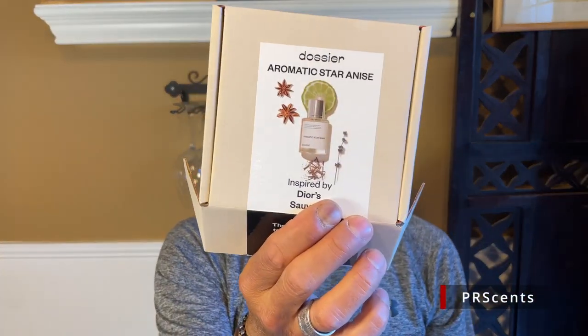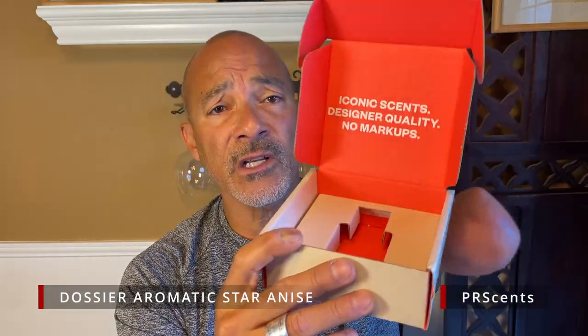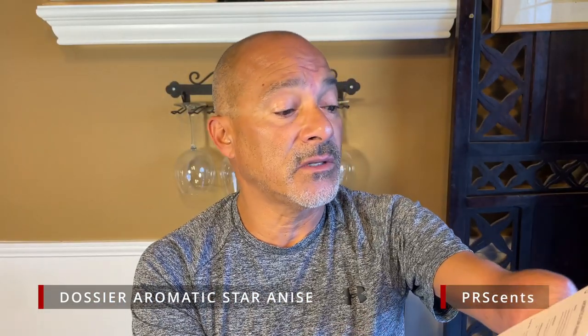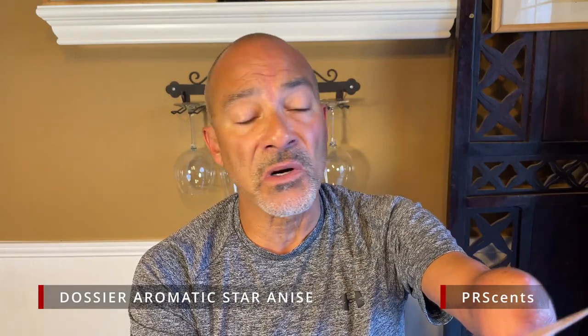They have a very nice presentation. It comes in this box, you open it up and the fragrance is in there. You get a nice card with it as well that tells you the notes, what it's inspired by, the concentration, and how it works. Dossier does have a really good return policy — if you don't like what you purchased, you can send it back to them for a 100% refund.